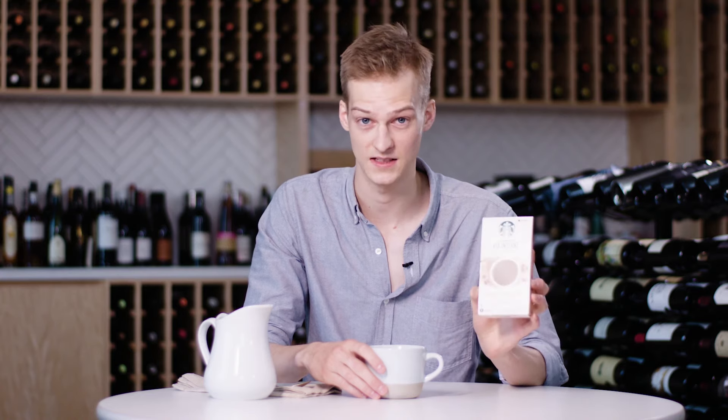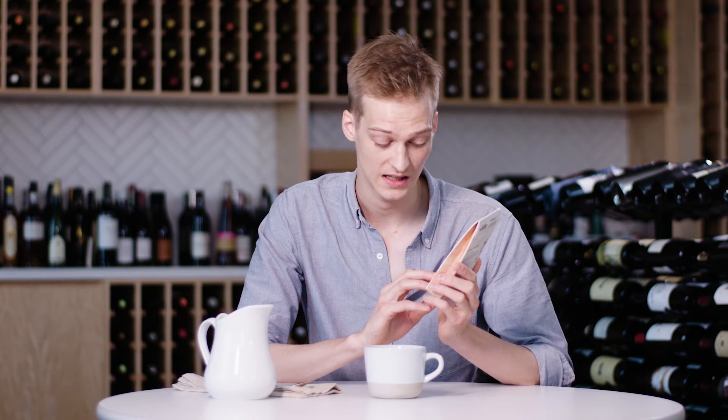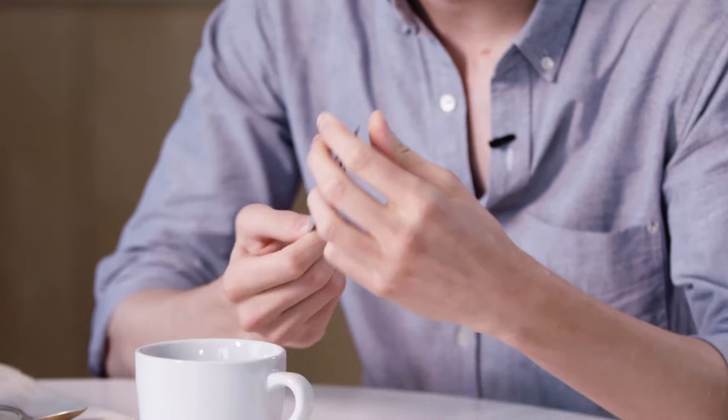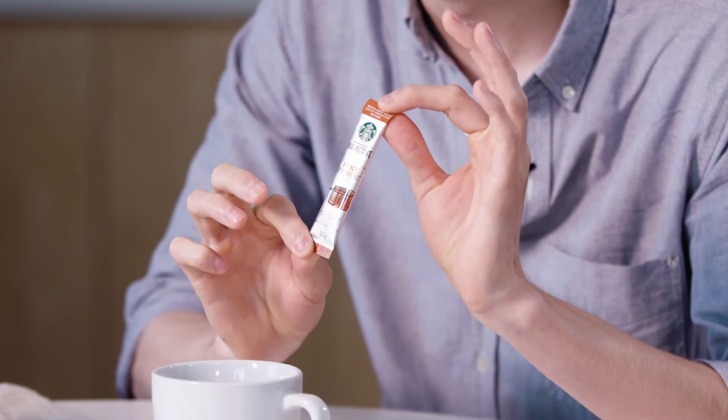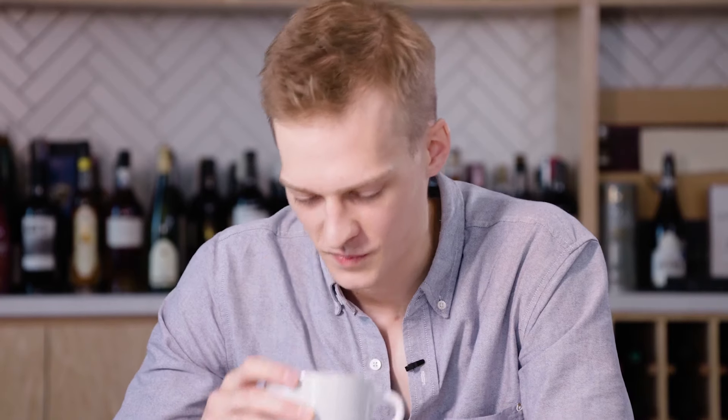Starbucks Via Instant — this is the Pike Place roast. 100% Arabica, instant and micro ground coffee. I don't know what that means. I do appreciate the form factor — this is a very convenient size. Definitely getting some dark roast vibes out of this. This is a very dark caramelized sugar aroma. The aroma is pretty subtle.